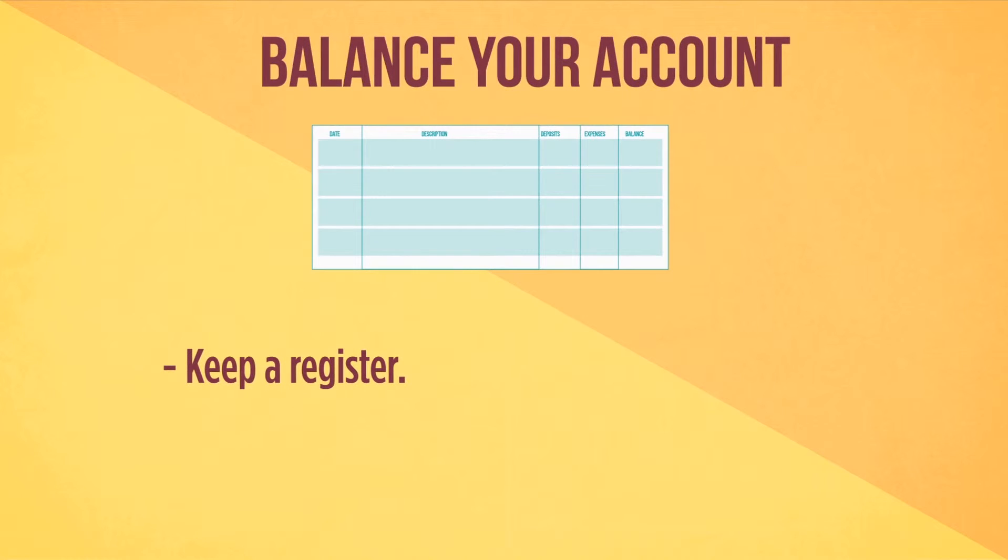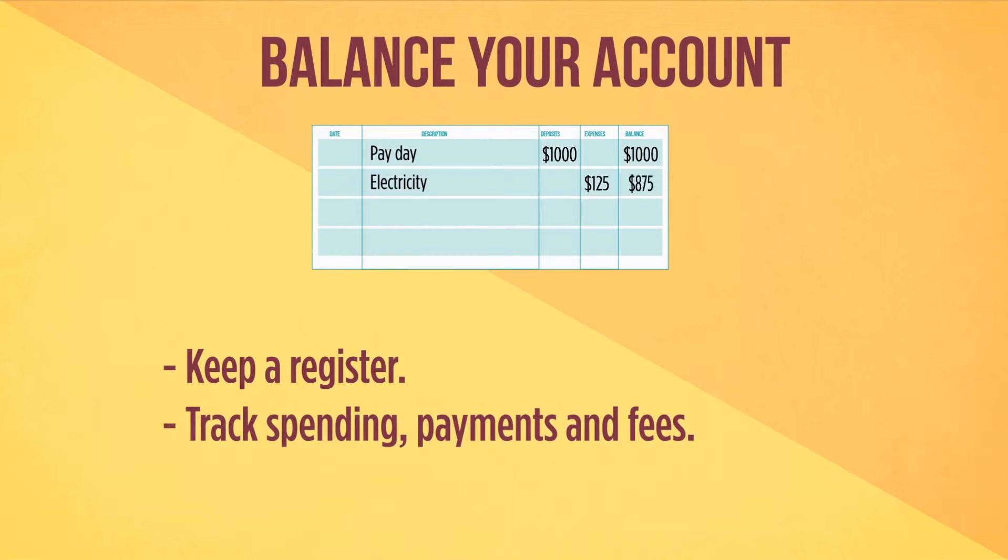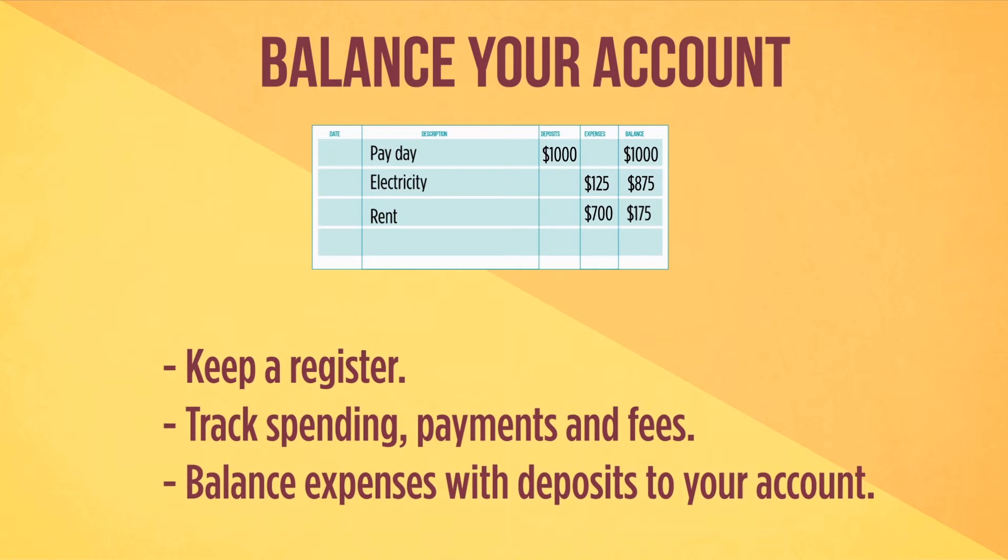Keep a register of your spending. Track all payments with either a spreadsheet or on paper. That includes checks, debit card use, ATM withdrawals, any automatic payments you have set up, and any fees, such as monthly account charges. Balance your expenses with how much money is in your account.